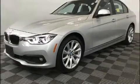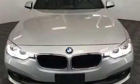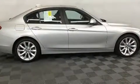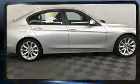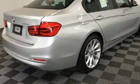Introducing the 2018 BMW 320i. With fewer than 5,000 miles on the odometer, this four-door sedan prioritizes comfort, safety, and convenience. It features an automatic transmission, all-wheel drive, and a two-liter four-cylinder engine.